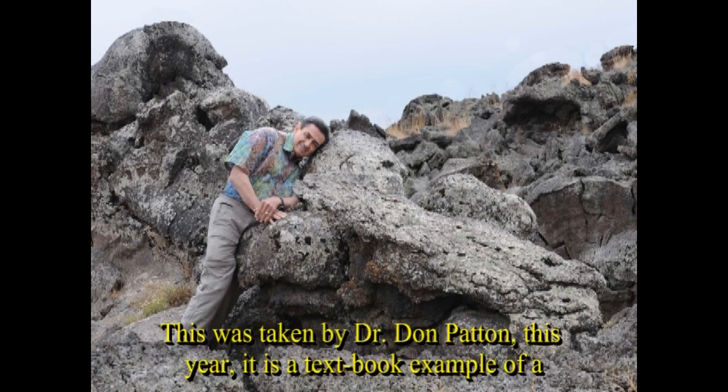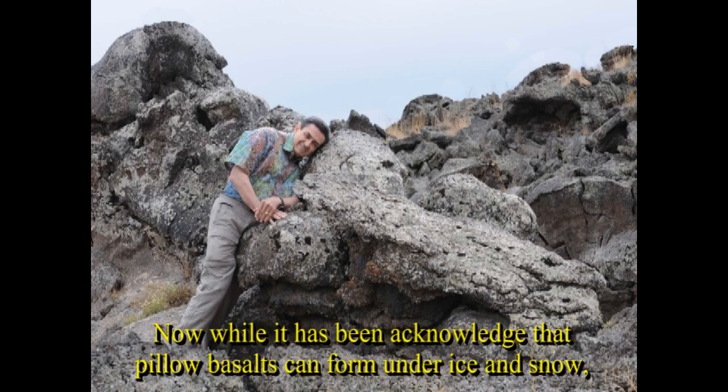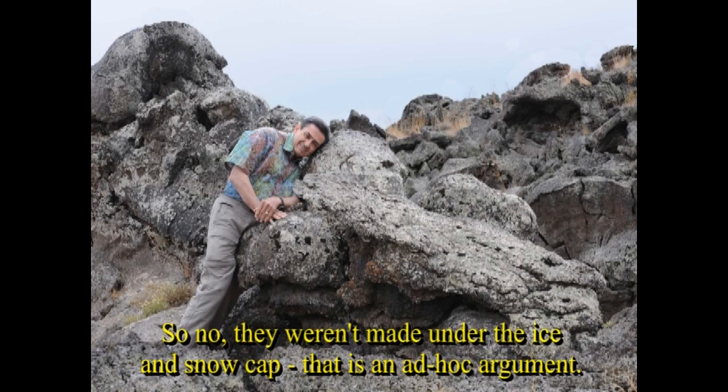Please check out this picture, taken by Dr. Don Patton this year. It is pillow basalts — textbook examples of pillow basalts, found right from ground zero up to 11,500 feet at least. While it has been acknowledged that some pillow basalts can form under ice and snow, these pillow basalts are radically different from those textbook examples. So no, they weren't made under the snow and ice cap — that's just an ad hoc argument.